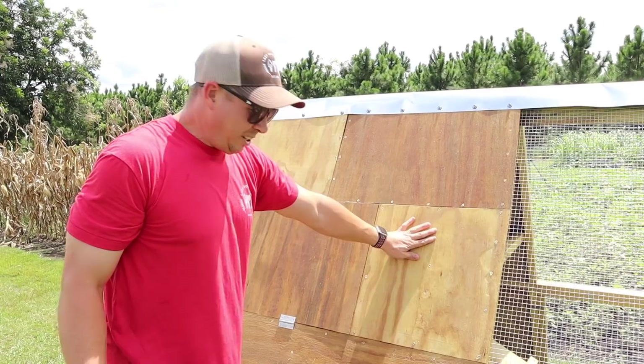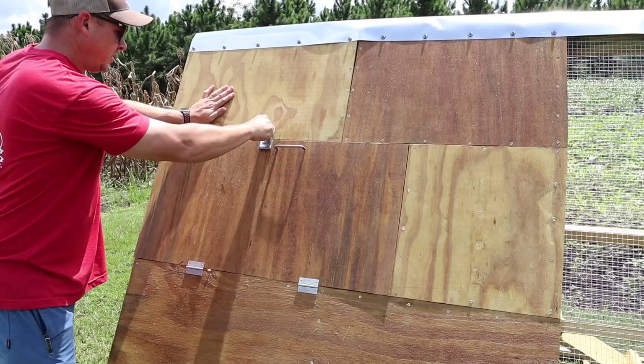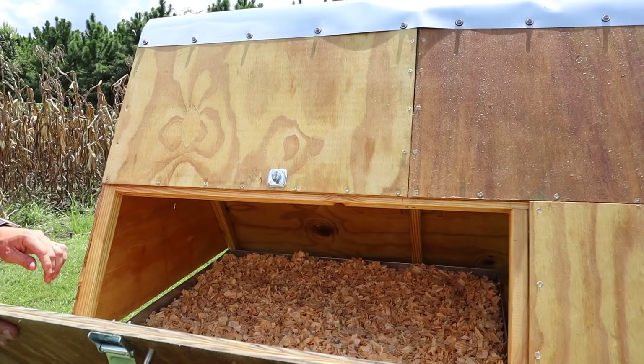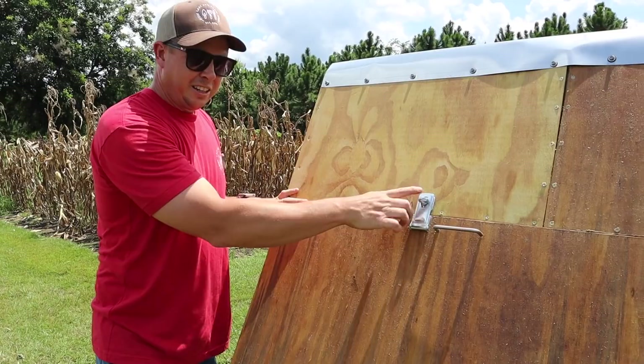Here's where we'll get the eggs — a latch right here, fold that down, there's a handle, and we look right into the nesting area with shavings in there. I can reach in there pretty good to grab eggs. We'll have to have a little talk with the boys, though I don't think they can reach up here.